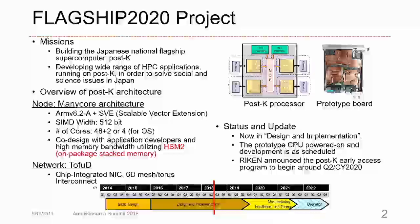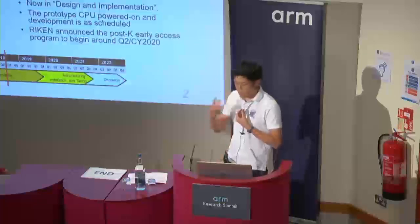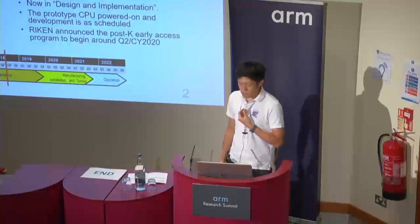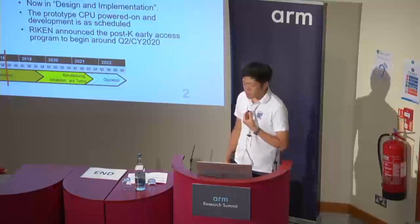This figure shows the POST-K processor and the prototype board. More details of the POST-K processor were presented at HotChip 13, so please refer to that for more details. This processor is a many-core processor architecture based on ARMv8 plus SVE. The SIMD length is 512-bit, and the number of cores is 48 plus assistant cores. We employ the second generation of high bandwidth memory, which is on-package stacked memory. The network is a chip-integrated 16-mesh torus interconnect.